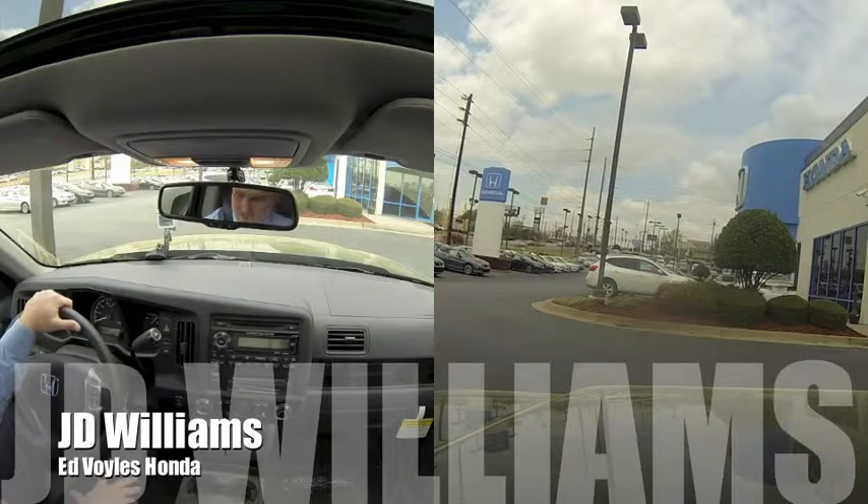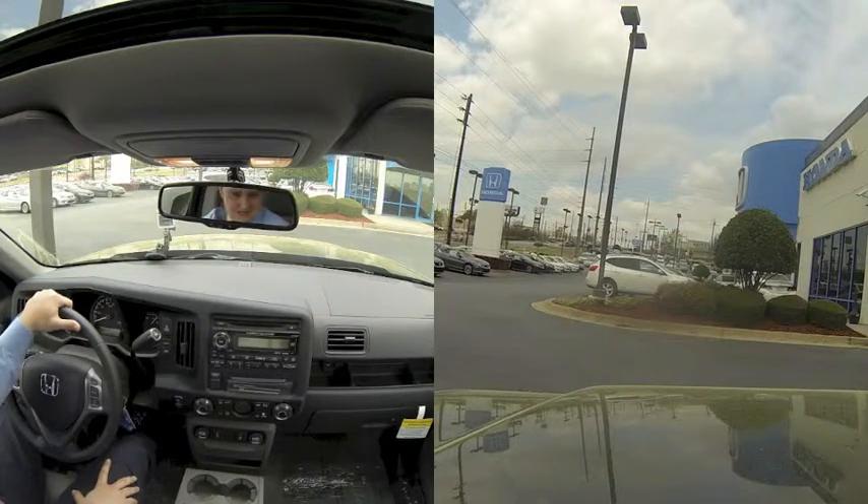This is J.D. Williams with Edvoy's Honda. Today we are driving the 2013 Ridgeline.